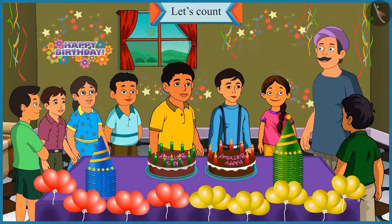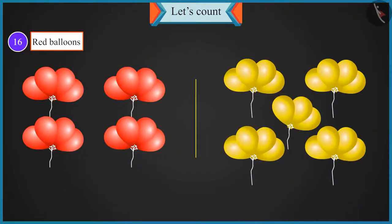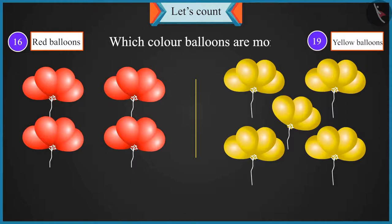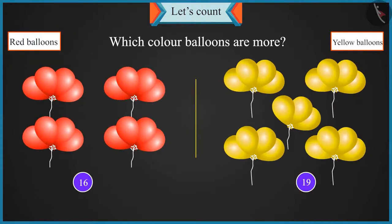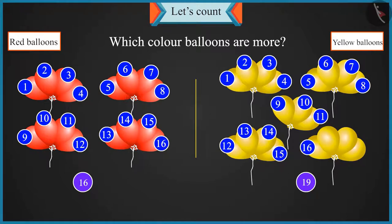Absolutely right. Thank you, Uncle. Chotu, we have sixteen red balloons and nineteen yellow balloons. While counting, sixteen comes before and nineteen comes after. It means the count of yellow balloons is not sixteen — it is seventeen, eighteen and nineteen. It's three more. So yellow balloons are more over here.